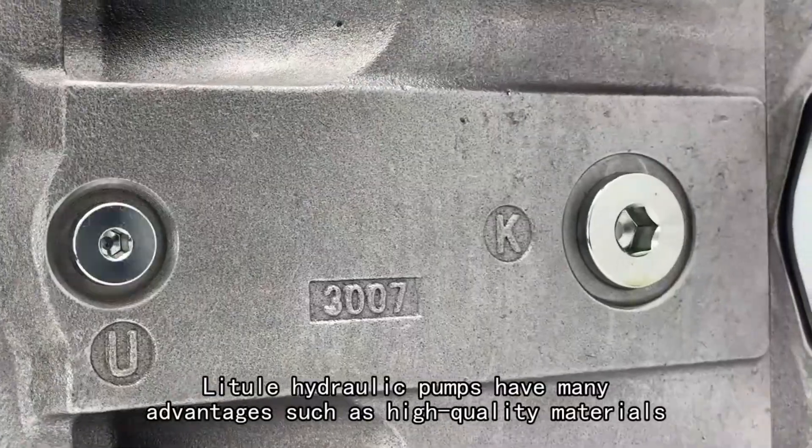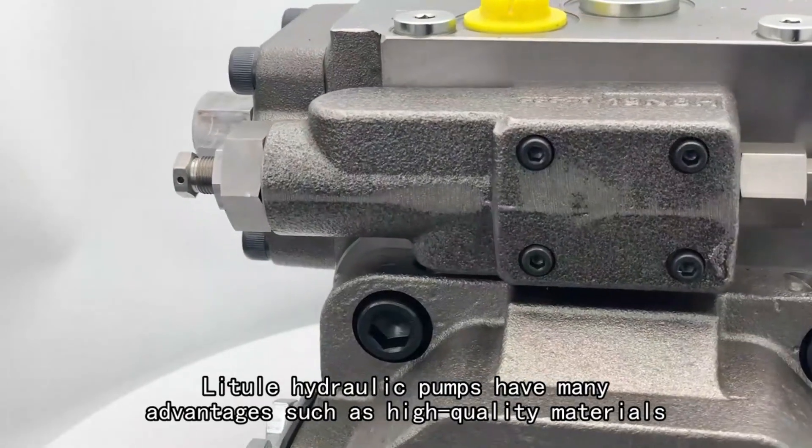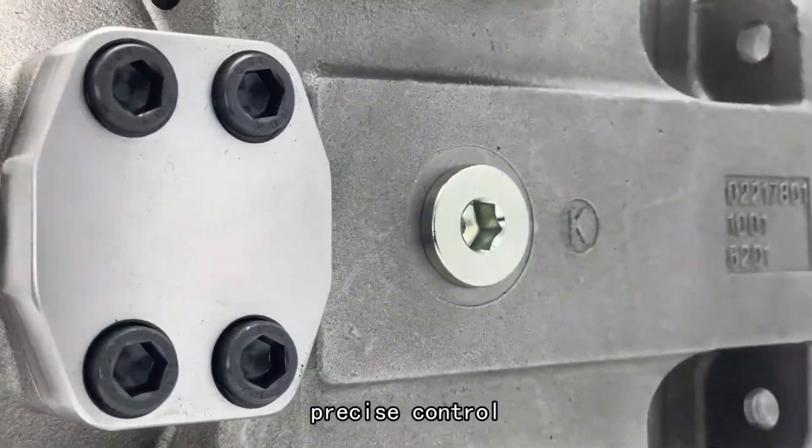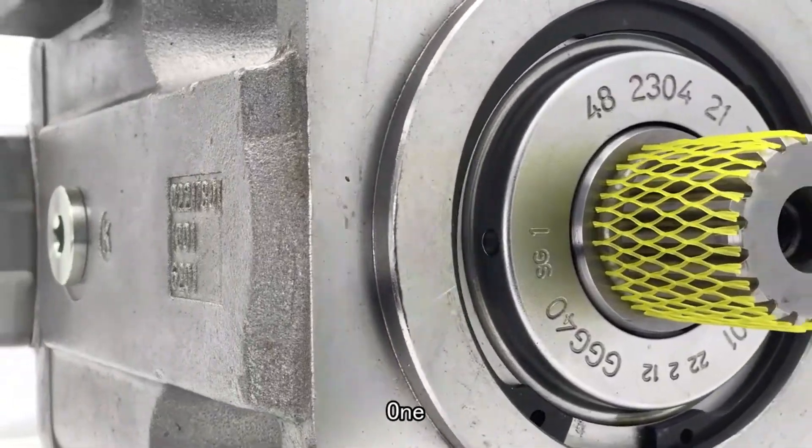All in all, Rexroth hydraulic pumps have many advantages such as high-quality materials, precise control, safety and reliability, and simple maintenance and repair.